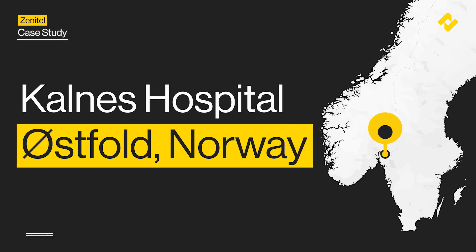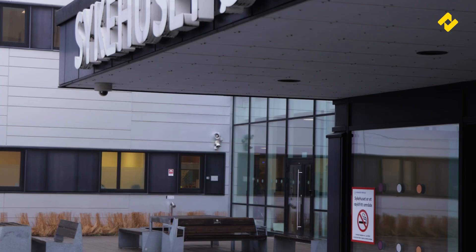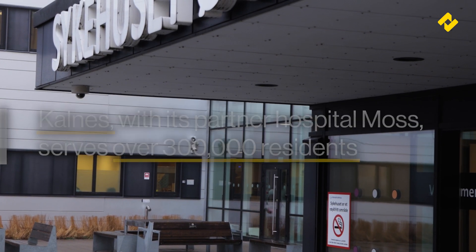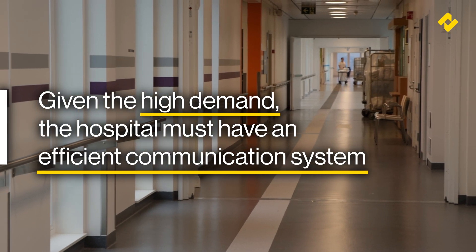We paid Kalnes Hospital in Østfold, Norway a visit to explore just how our solutions have been helping them keep their people and facilities safe, secure and informed. Kalnes is one of two hospitals in the area, serving 300,000 residents. Given the high demand the hospital faces, it is essential they are able to rely on efficient communication with high audio quality 24/7.